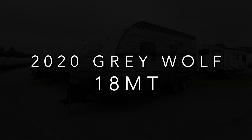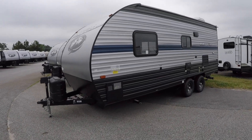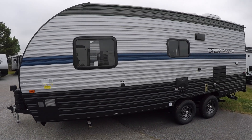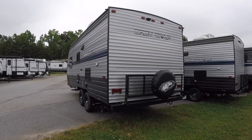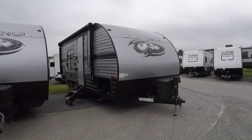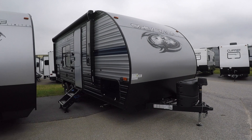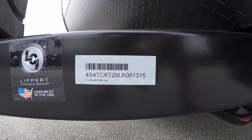Hello and welcome to a video walk-through of the 2020 Great Wolf 18MT. We're really excited for you to see this great new coach. At just a little over 4,000 pounds, the 18MT is quite lightweight. It has a small 360 pound ton weight and is a very manageable 23 and a half feet long. It's also a smooth towing double axle coach.